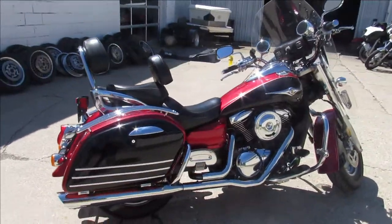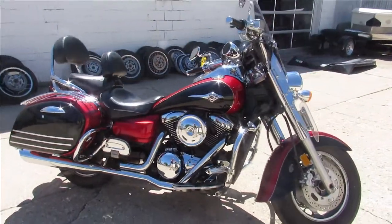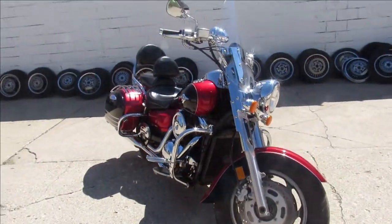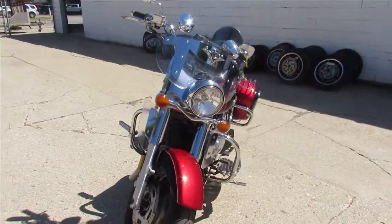It's got a windshield, locking hard saddlebags, dual backrest, tons of two-tone black and red paint which looks great. It's got a speaker setup, crash bars, and highway pegs — this thing is loaded up, you'll turn heads wherever you go.